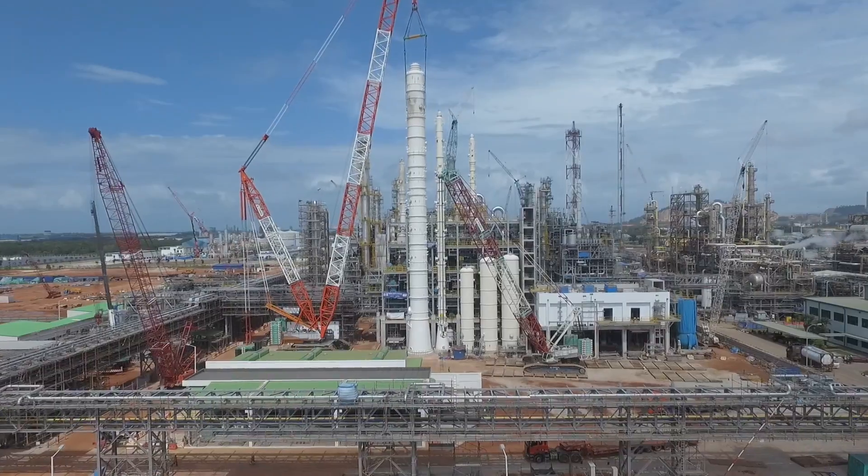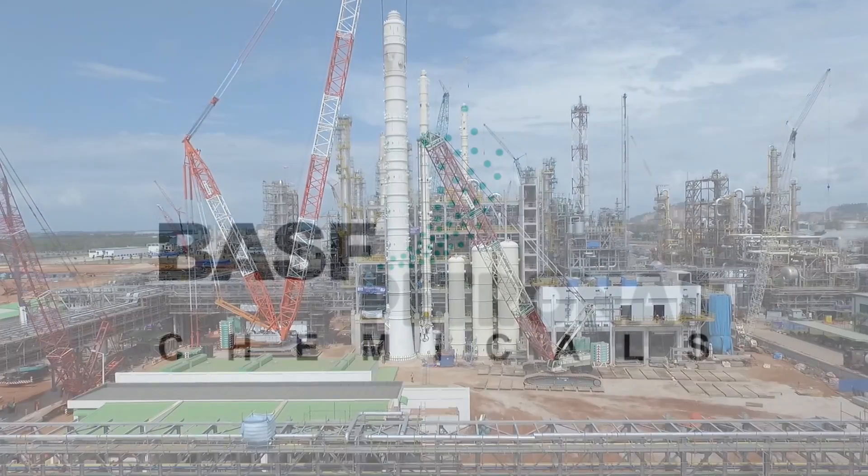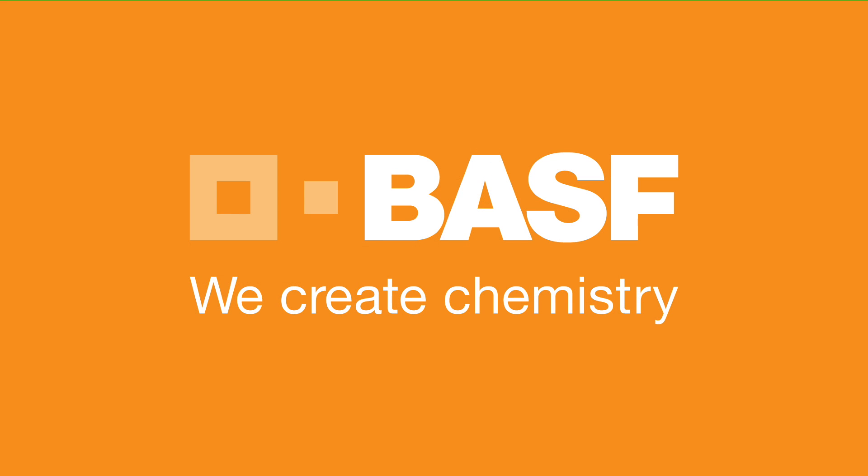Yes, wonderful. Thank you very much. BASF — we create chemistry.